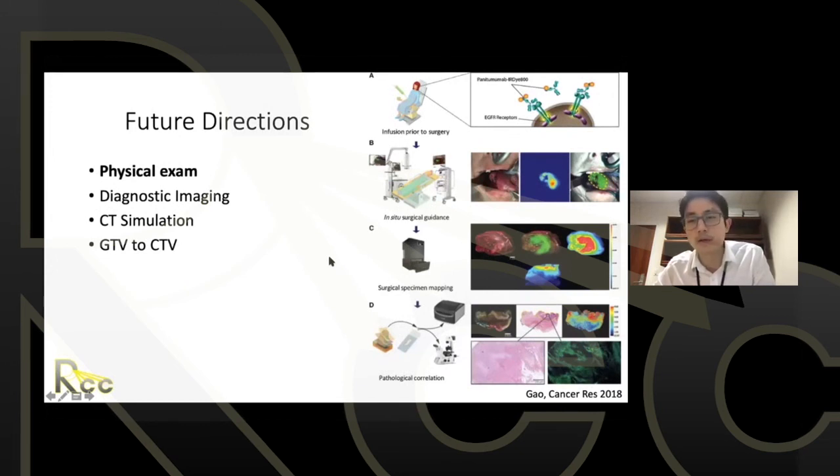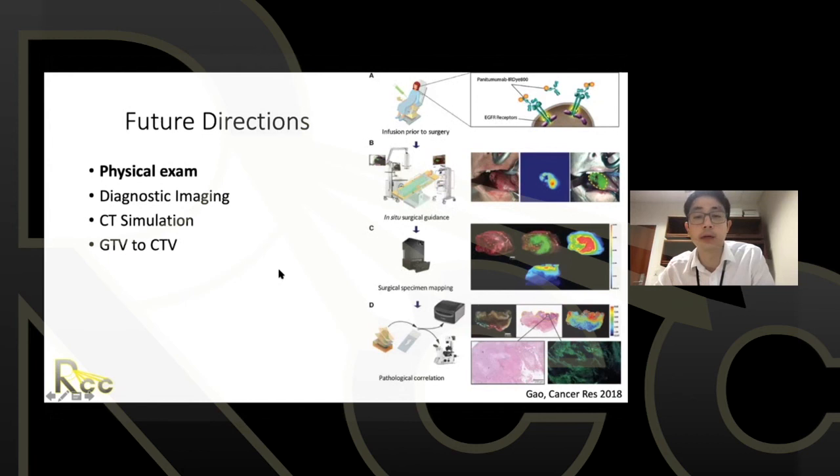Looking to the future: one example of evolving workflow is using a dye labeled to panitumumab, which targets EGFR receptors, to assess tumor extent before surgery. At the time of surgery it lights up green; the specimen is placed in an imager to verify adequate margins. This kind of approach may become part of radiation oncology workflow in the future.